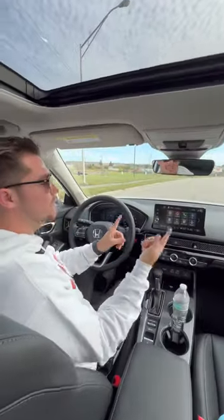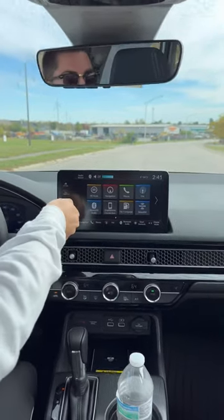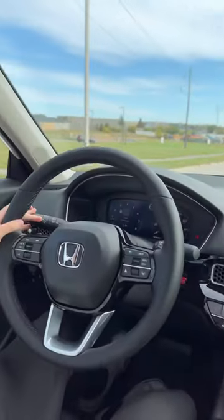Reason three: when you get in the cabin, you wouldn't expect an affordable vehicle to have a cabin that looks this nice but also is this high tech. We have a nine-inch display here in the middle with wireless CarPlay, wireless Android Auto, a Bose audio system, and we even have a digital gauge cluster.